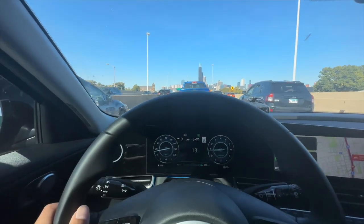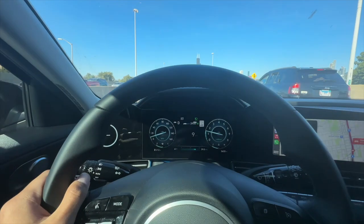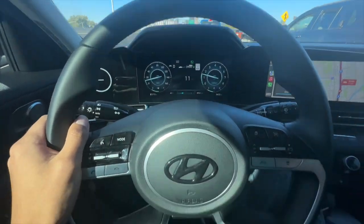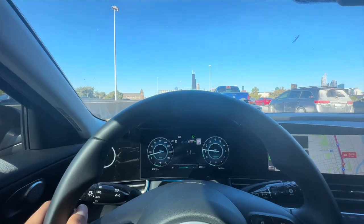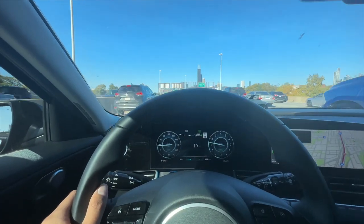We are testing out the self-driving of the Hyundai Elantra in traffic. We are inside Chicago right now and the traffic is ridiculous. My feet are off the brakes and the wheel right now, but you can see it's accelerating by itself because it has stop-go cruise control.